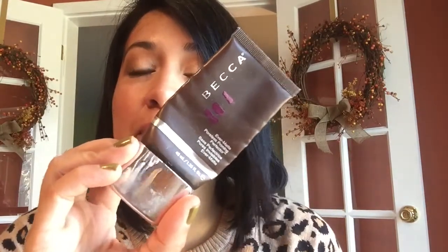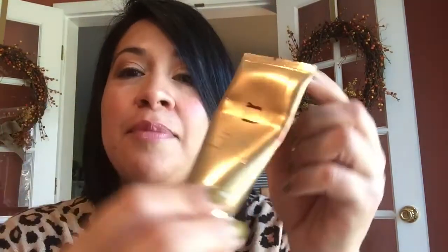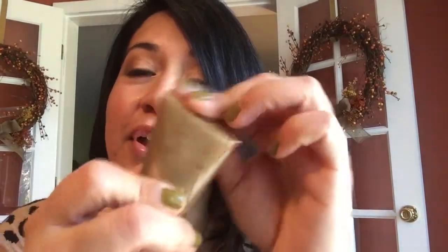Next up is the Becca Ever-Matte Poreless Priming Perfector. I finished up this primer too and will not be repurchasing it — it took me a while to finish and it's very expensive. The next product is this Physician's Formula BB Cream Argan Wear. I'm about halfway through it. I don't normally use foundation or BB creams, so it's been really hard to use. I'll continue trying, but it may end up being decluttered because I just don't really wear it.